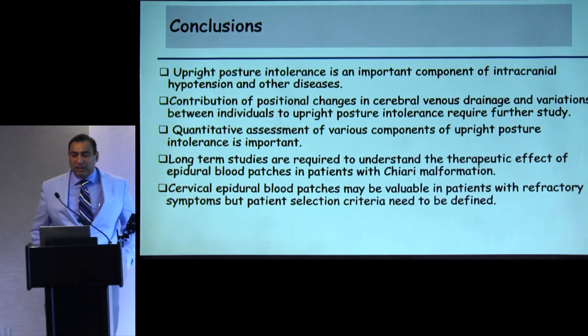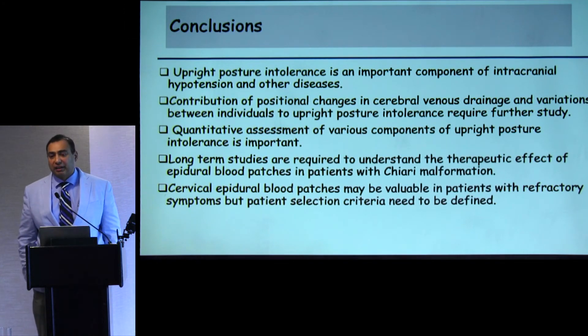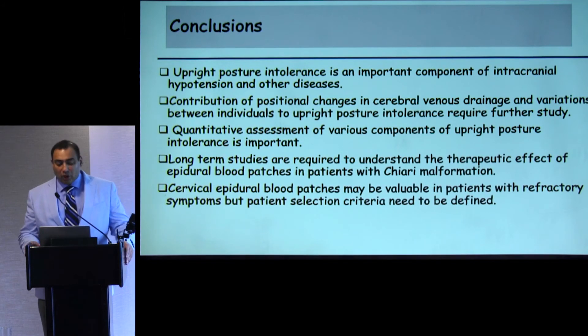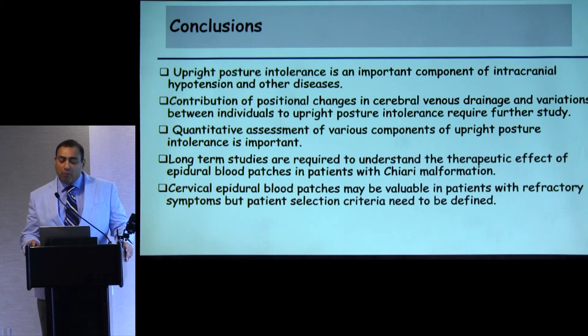In conclusion: upright postural intolerance is an important component of intracranial hypotension, and also of other diseases, yet it remains less well recognized and not quantified. The contribution of positional changes in cerebral venous drainage and individual variation in upright postural intolerance requires further study. Quantitative assessment of various components of upright postural intolerance is important. We need long-term studies to understand the therapeutic effect of epidural blood patches in Chiari malformation patients and whether repeated injections can achieve relative stability. Cervical epidural blood patches may be valuable in refractory patients, but patient selection criteria still need to be defined.